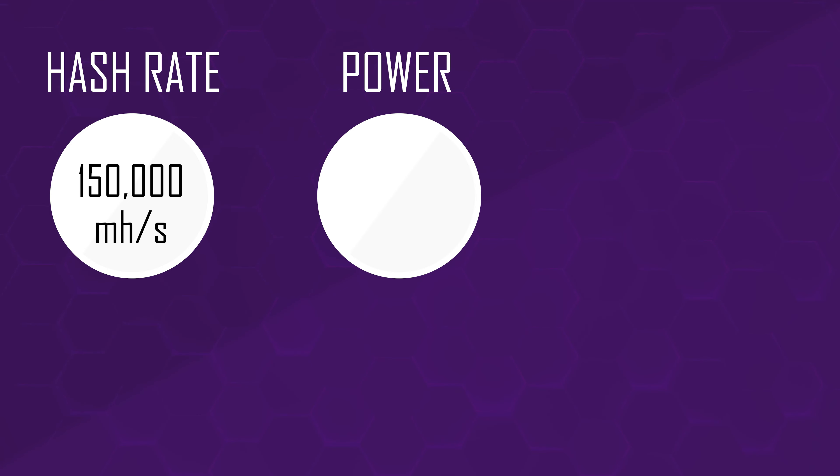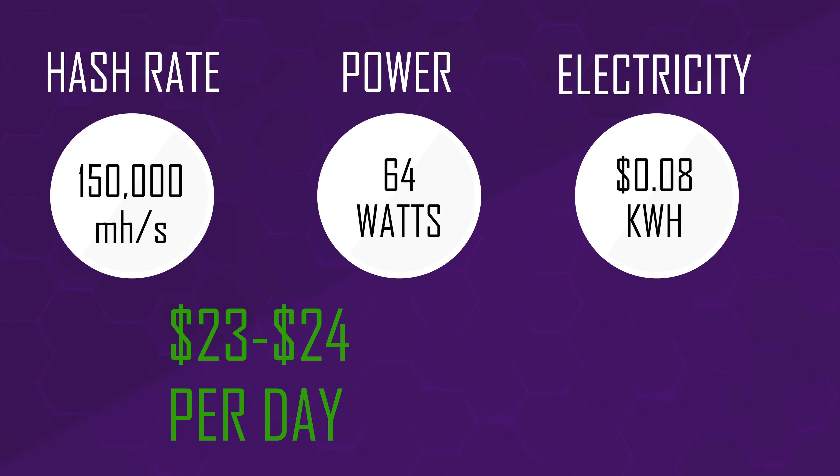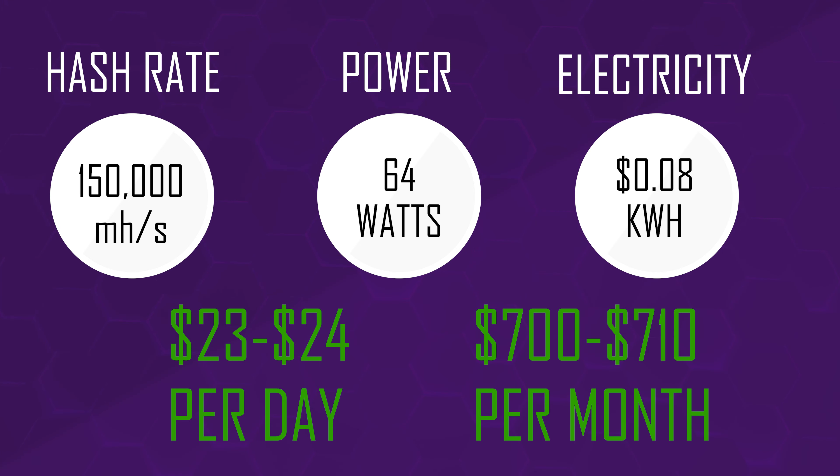In terms of trying to work out the rewards for this project, I've used the What to Mine website — I'm just going to show the numbers on screen now. If we put in a hash rate that is guaranteed for your NFT of 150,000 megahash per second, the power wattage will be 64 watts, and the cost per kilowatt hour as the team have mentioned is 8 cents. Based on the current block reward of 185 and the current difficulty, by choosing to mine this way you could earn around $23 to $24 per day — factored over a month, that's around $710 per month.